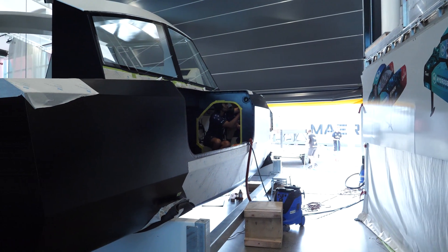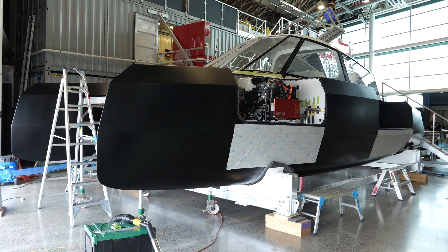The boat is about 10 metres long. We've got a weight of about 5.2 tonnes. Top speed somewhere around 50 knots is what we're aiming for.